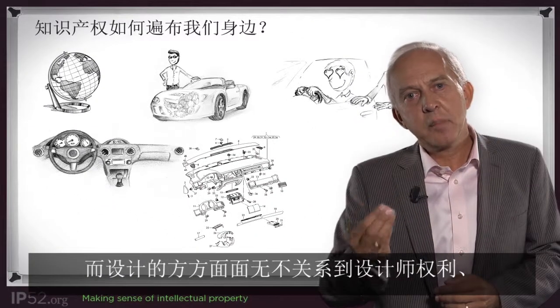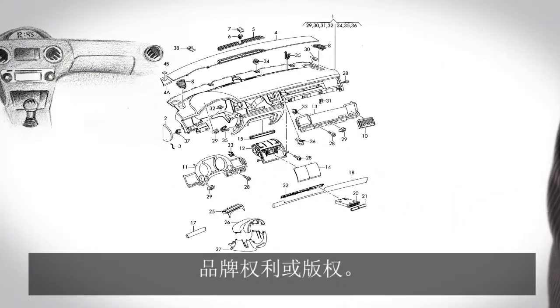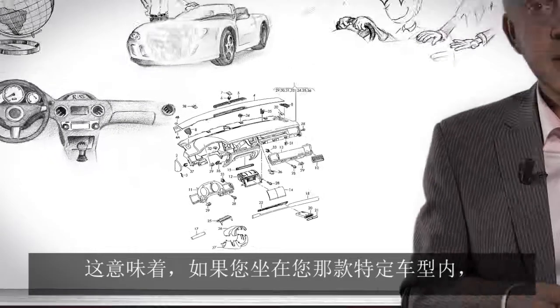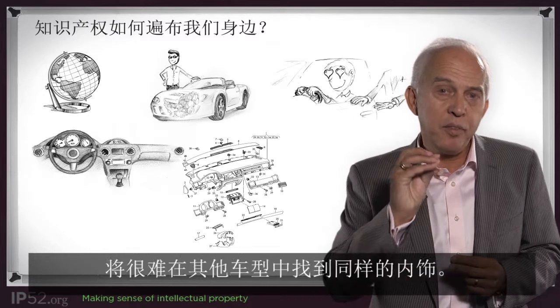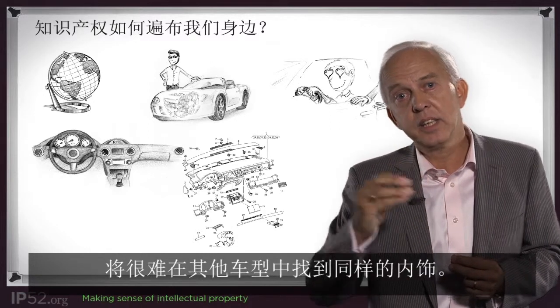The design aspects are all either with designer rights, with branding rights, or very importantly with copyrights protected. So that means that if you are sitting in the inside of your specific car, it would be very difficult to find that same interior which you like so much in a different car.